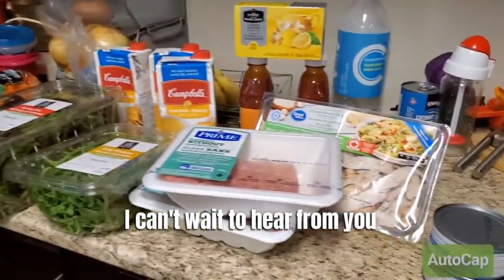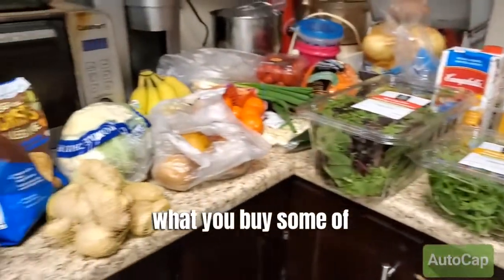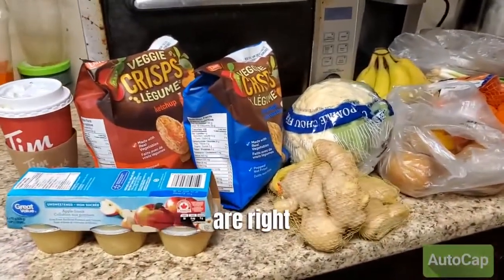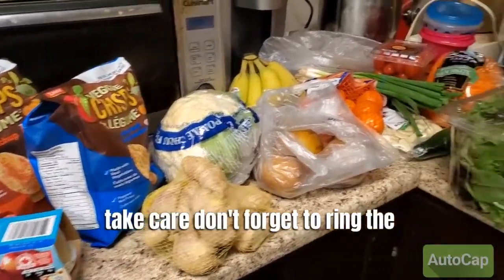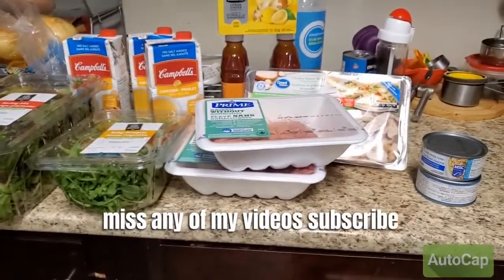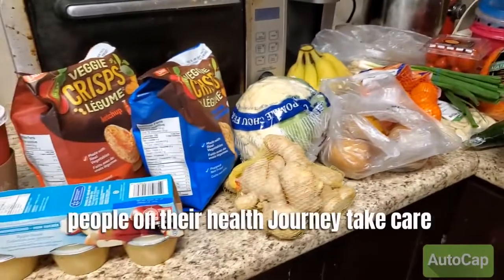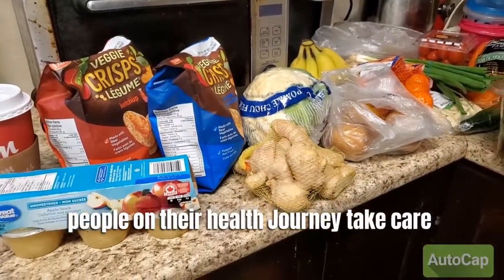I can't wait to hear from you — tell me what you make, what you buy, and some of your favorite staples. Don't forget to ring the bell so you don't miss any of my videos. Subscribe and share my channel so we can help other people on their health journey. Take care!